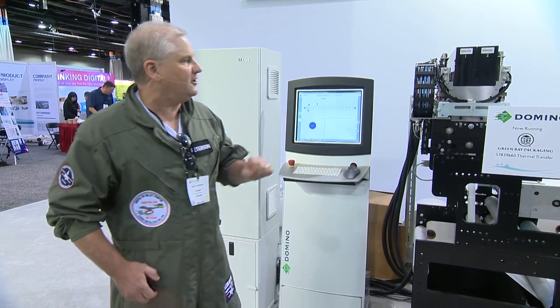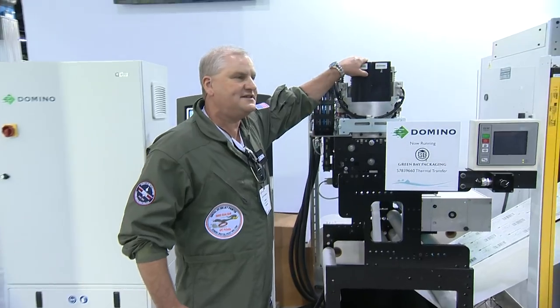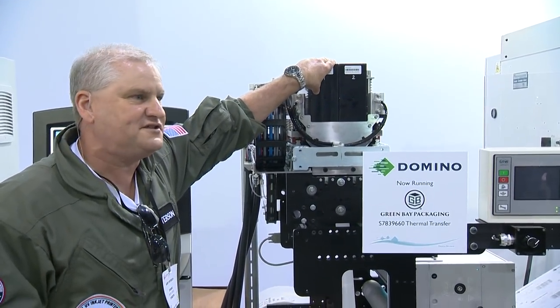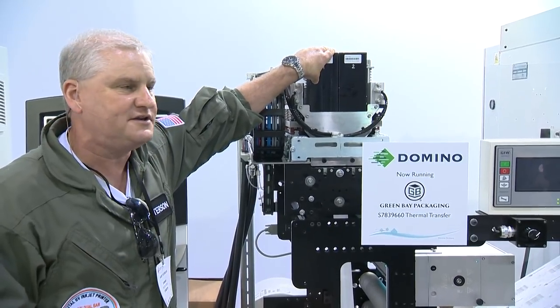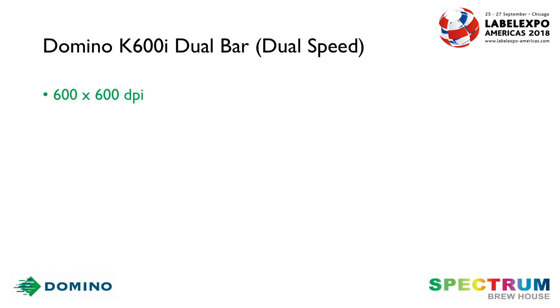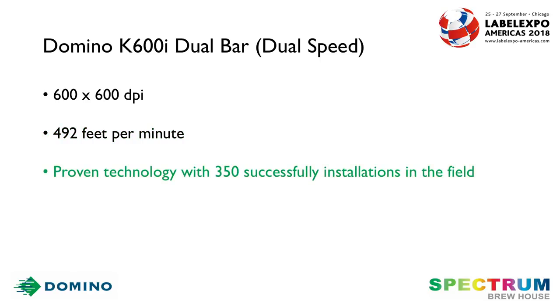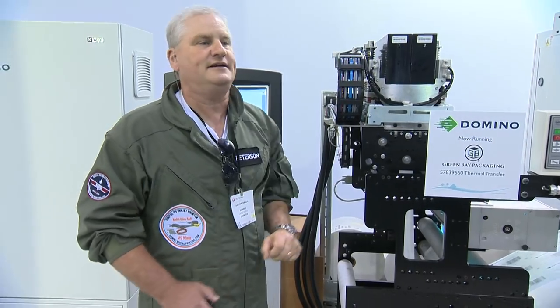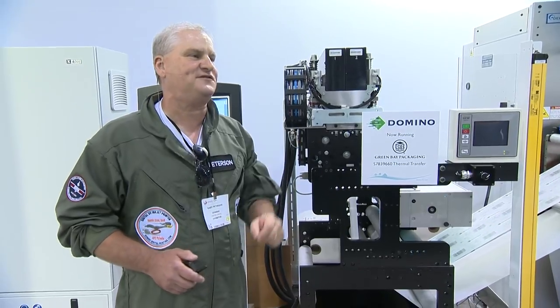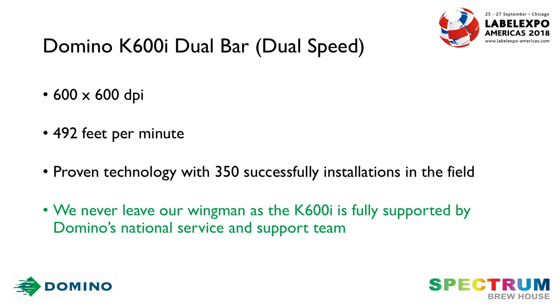What we're going to show you here is Domino's dual speed unit, our K600i. This is built off the K600i platform, which is a tried, true, and money-making machine for our customers for about the past seven years. It's going to be printing at 600 by 600 DPI resolution at 492 feet per minute. We have over 350 installations within the field today with this system, and Domino never leaves their wingman — we support it as we have in the past 40 years with our national service and support programs, as well as our global programs.